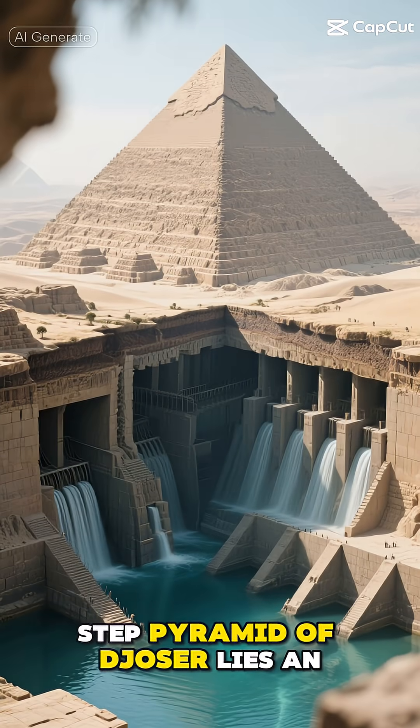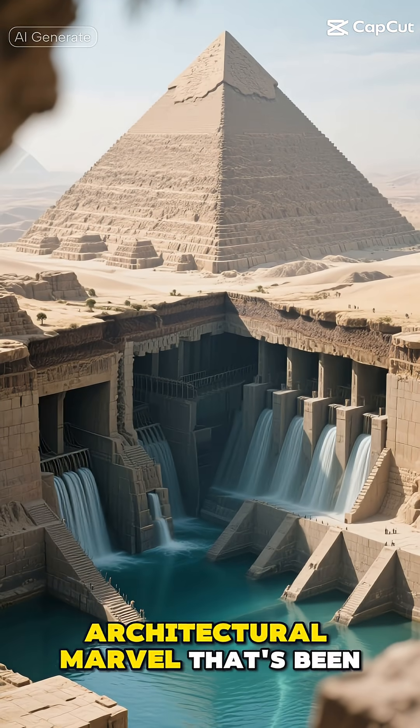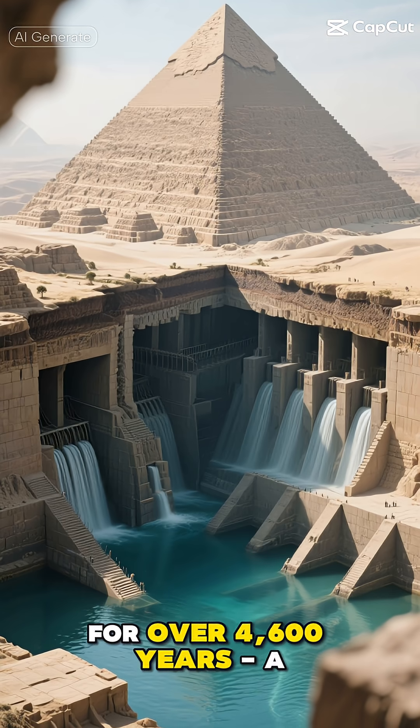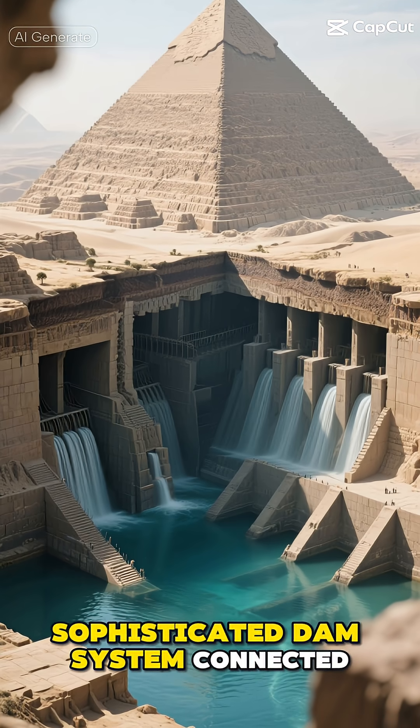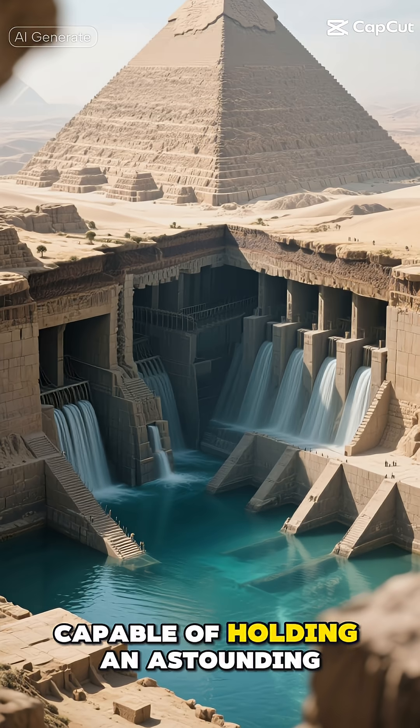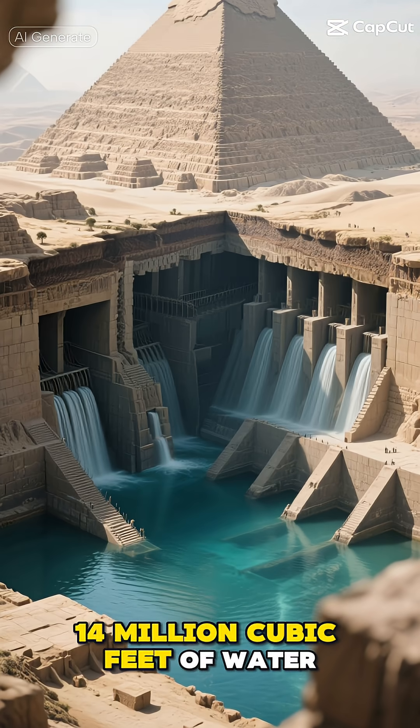Beneath the famous Step Pyramid of Djoser lies an architectural marvel that's been hiding in plain sight for over 4,600 years — a sophisticated dam system connected to a massive water reservoir capable of holding an astounding 14 million cubic feet of water.